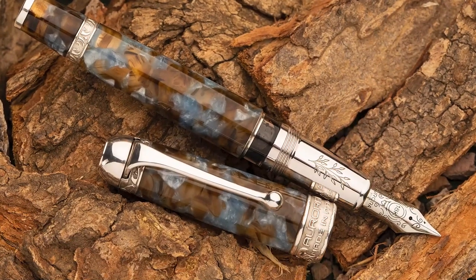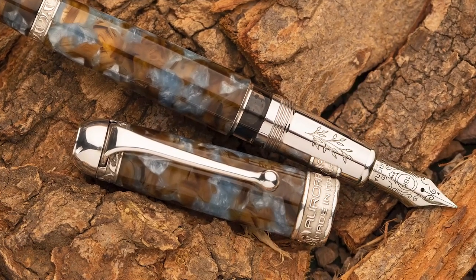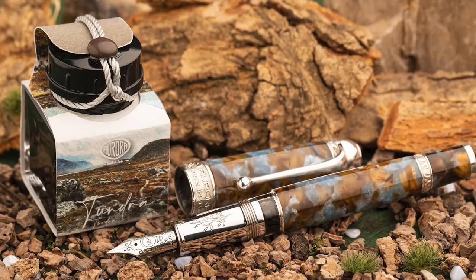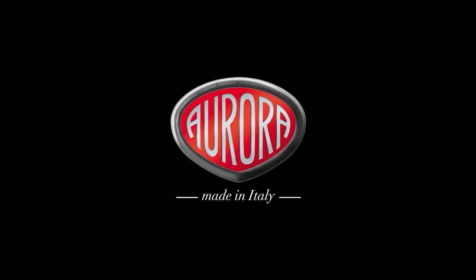Aurora wants to launch a synesthetic collection. Take your Tundra limited edition pen and start your exclusive Ambiente writing experience.